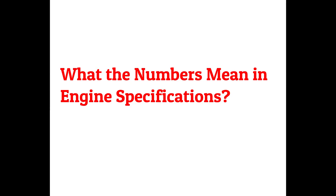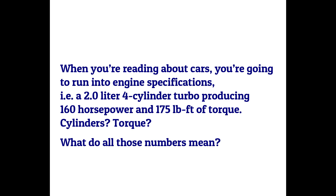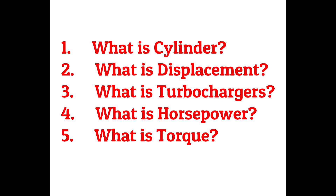We are going to learn about what the numbers mean in engine specifications. When you're reading about cars, you're going to run into engine specifications — that is, a 2.0-liter four-cylinder turbo producing 160 horsepower and 175 pound-feet of torque. Cylinders? Torque? What do all those numbers mean? Let's briefly see.